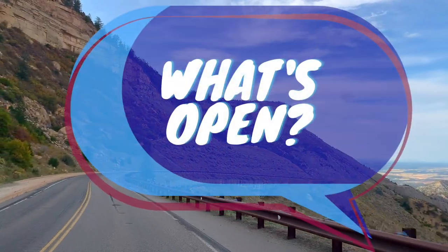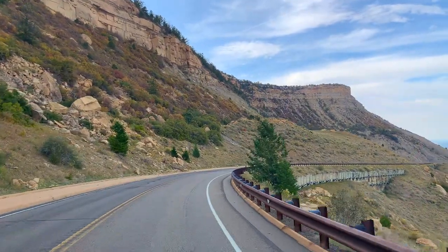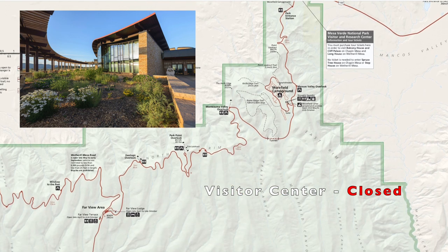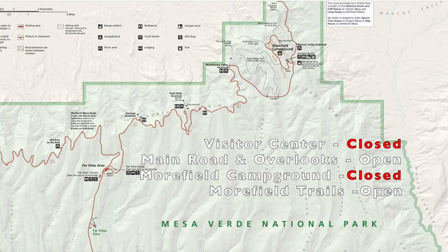So you might be wondering what's actually open during the pandemic. Let's take a look at the map, starting with the top of the park. As we mentioned, the visitor center is closed, but the main roads and overlooks are open to visitors. Then we have the Moorfield campgrounds, which are closed, but the trails around it are open.